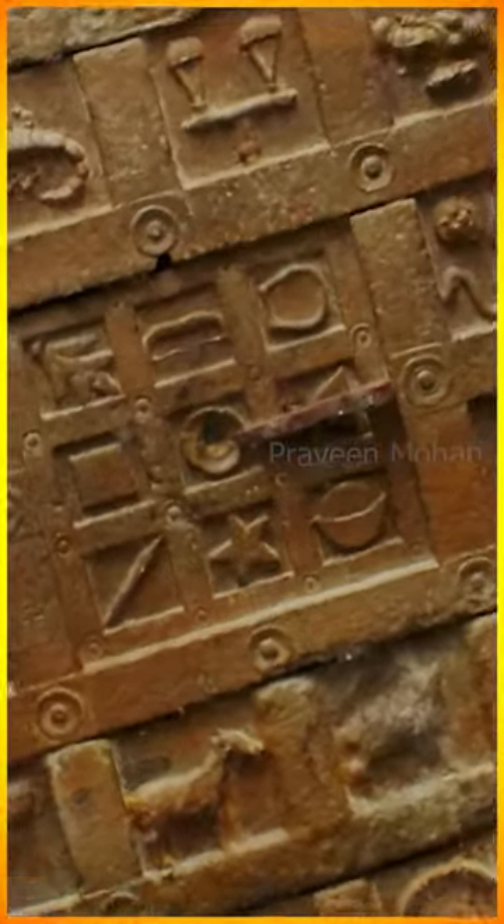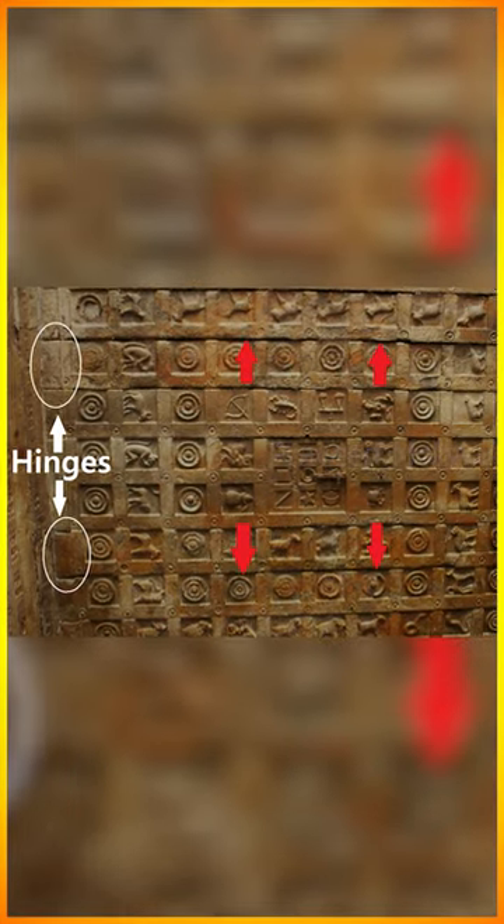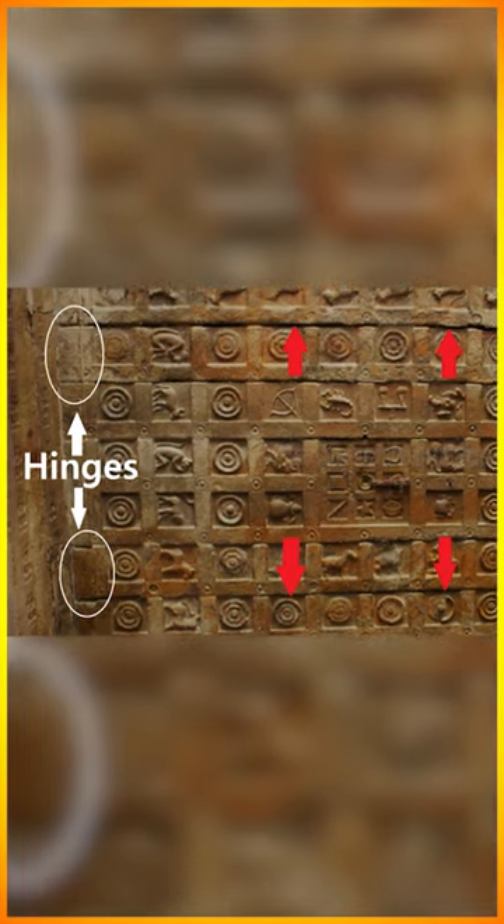But look at this area in the center. This is a door knob, which means you can open this, and you can see the gaps between the door and the rest of the chamber.